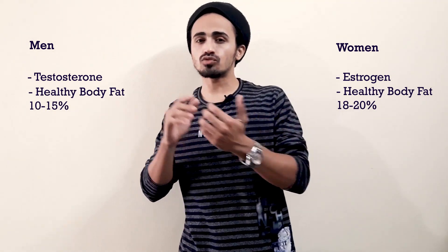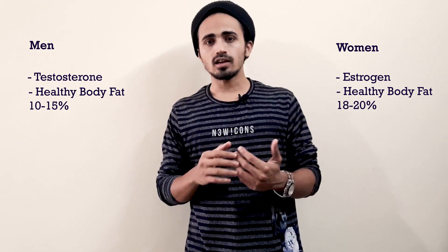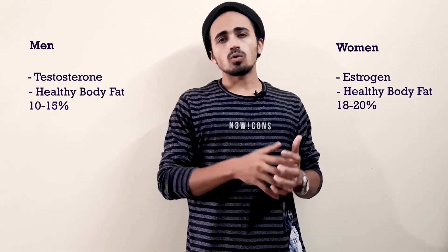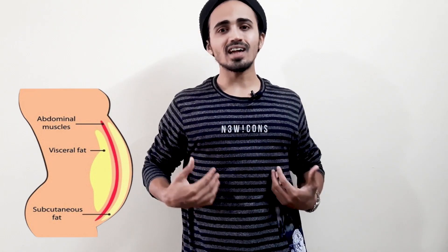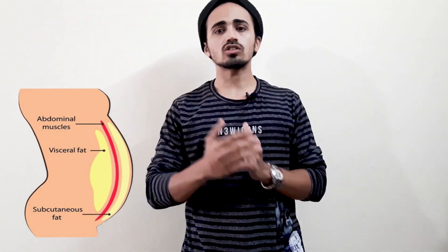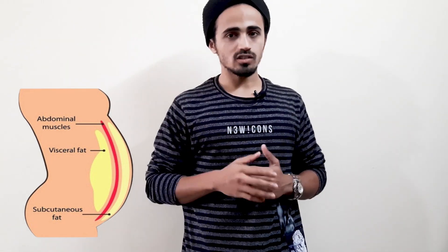For a healthy man that is 10 to 15 percent. Women tend to naturally store more body fat in preparation for childbirth, so the excess fat helps them do that. The difference lies not only in the amount of fat but also in its distribution. There are two kinds of fat: number one is visceral fat, which is inside your abdomen and surrounds your internal organs — your liver, your pancreas.